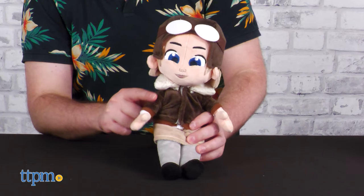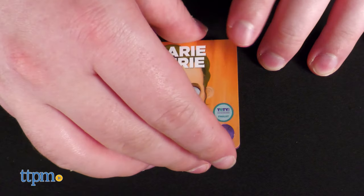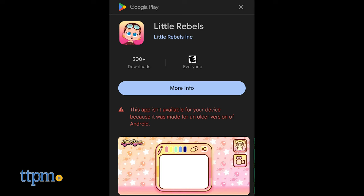Each doll is dressed in fitting clothing that reinforces their iconic status. Each tag also includes a QR code for the interactive Little Rebels app, which, sadly, does not work on my phone.